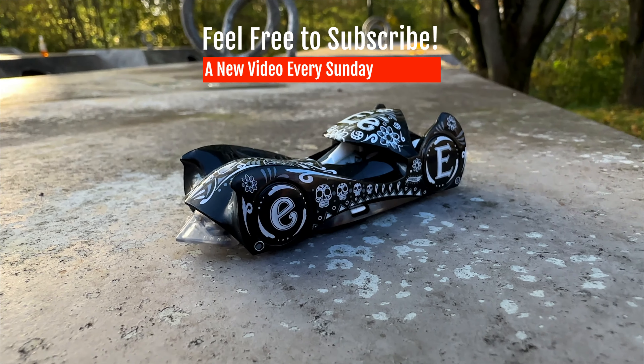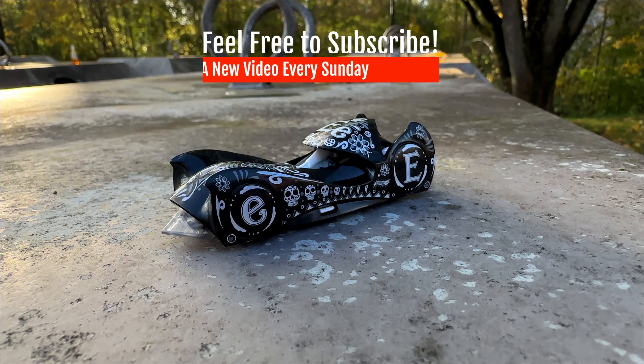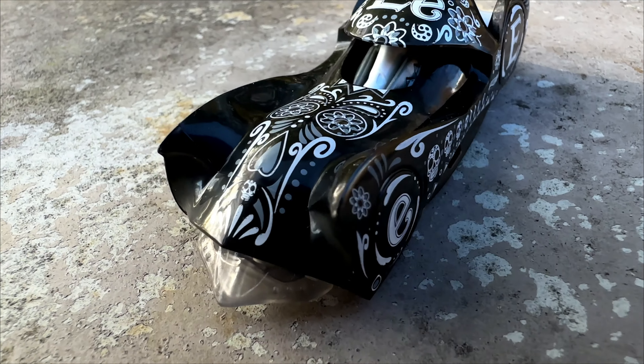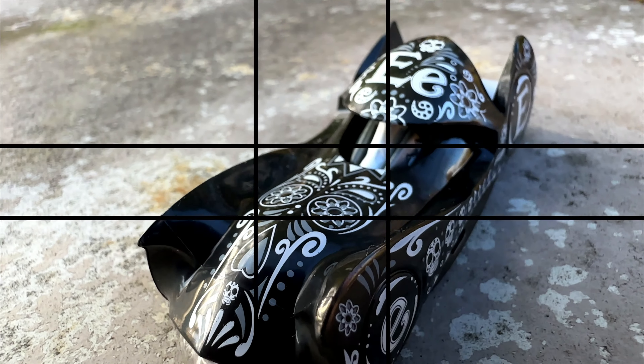This version of Cloak & Dagger is also available with the colors reversed — like black artwork on a white body. I'm very sure that would also look very cool.